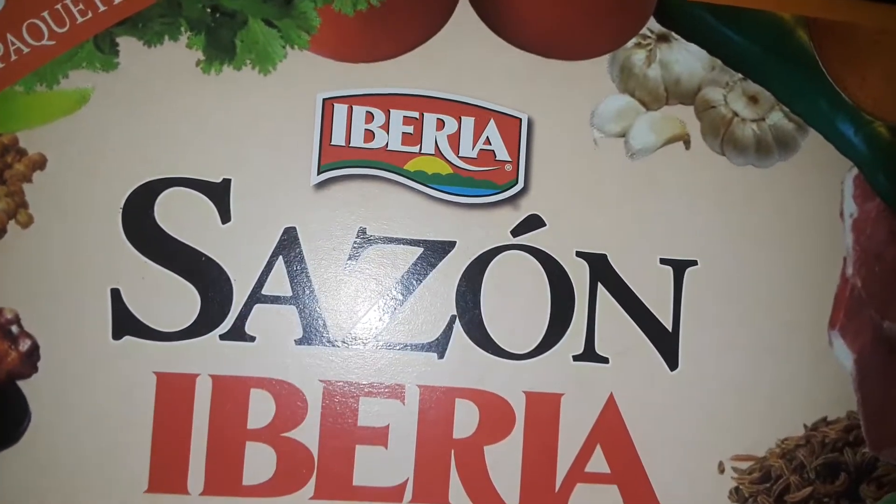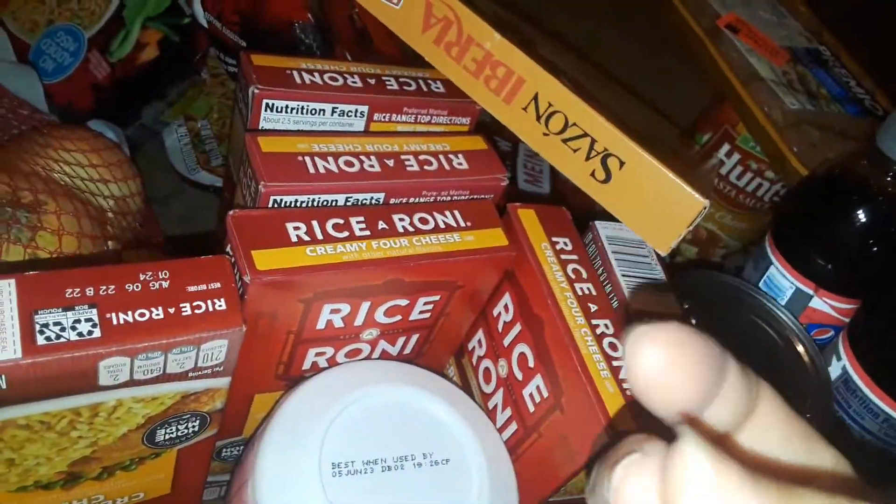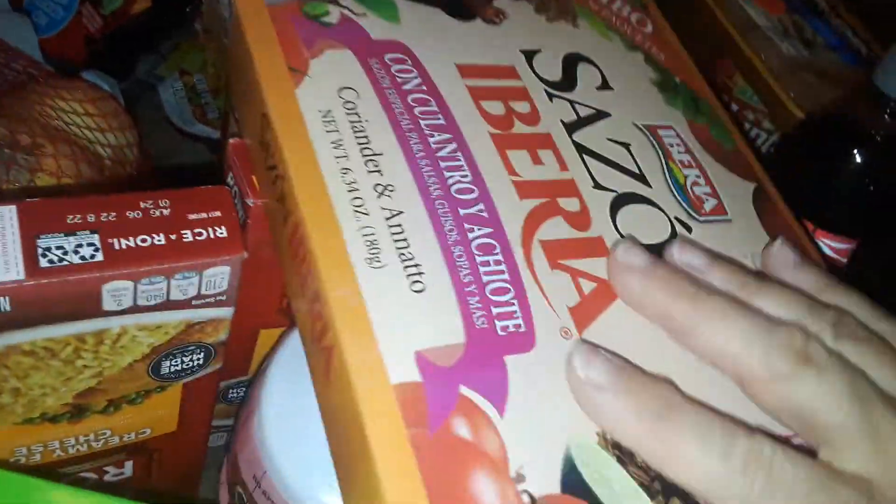Then I picked up a big box of this brand Iberia Sazon. This is like little packages of seasoning — it gives you that red-orange color, which is the annatto seed that's in there. It's little packages of seasonings that we use in our Latin cooking. So I got that, and I got a big bag of onions.